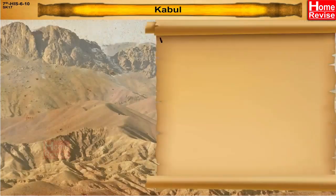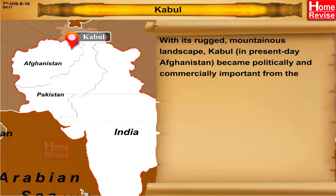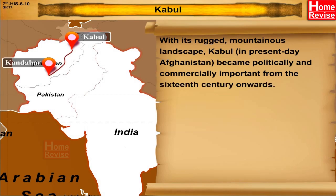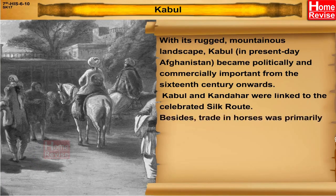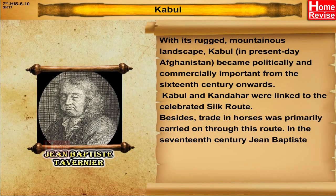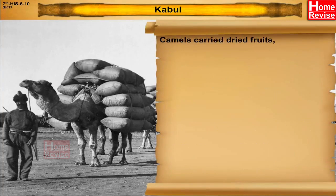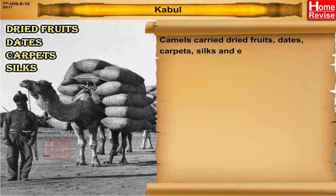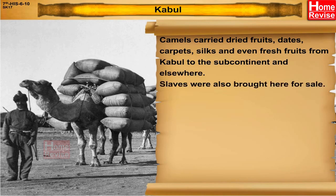Kabul, with its rugged mountainous landscape, which is present-day Afghanistan, became politically and commercially important from the 16th century onwards. Kabul and Kandahar were linked to the celebrated Silk Route. Trade in horses was primarily carried on through this route. In the 17th century, Jean-Baptiste Tavernier, a diamond merchant, estimated that the horse trade at Kabul amounted to Rs. 30,000 annually, which was a huge sum in those days. Camels carried dried fruits, dates, carpets, silks, and even fresh fruits from Kabul to the subcontinent and elsewhere. Slaves were also brought here for sale.